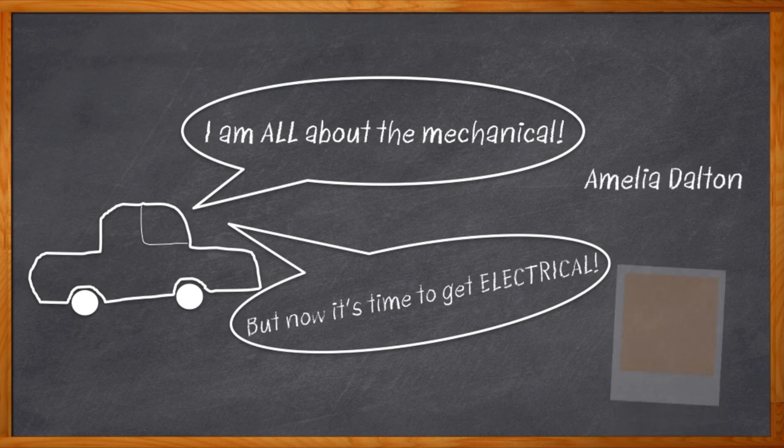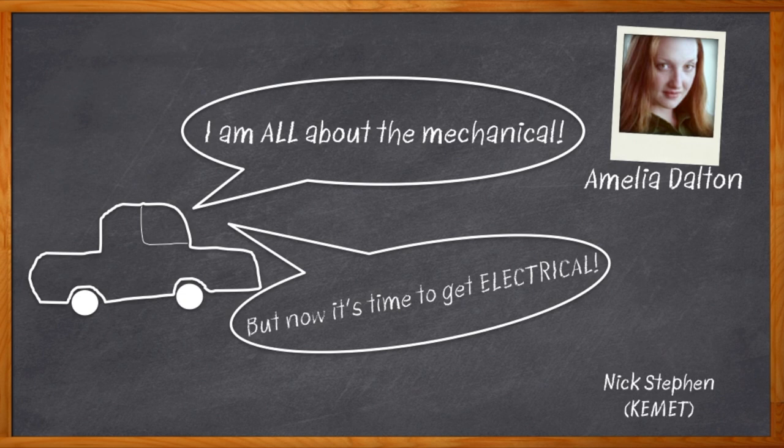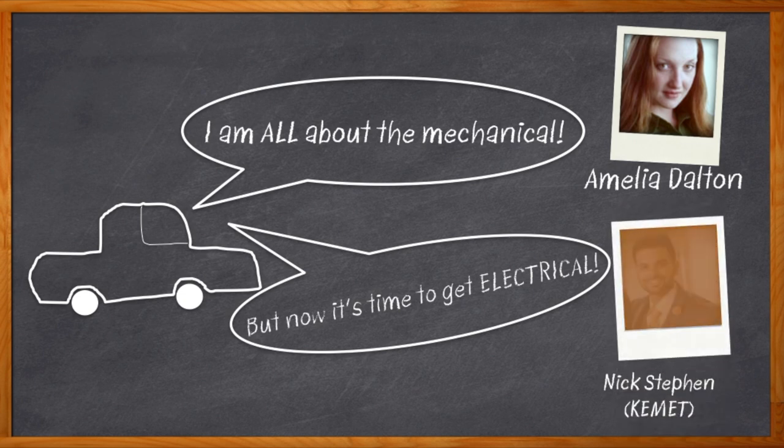Hi, I'm Amelia Dalton, host of Chalk Talk. With the dramatic changes in automotive technology, we need to take another look at the components that go into our cars. In this episode of Chalk Talk, my guest is Nick Stephen of KEMET, and we're going to look at components for the next generation of automobiles.